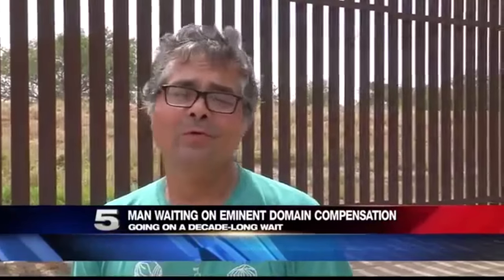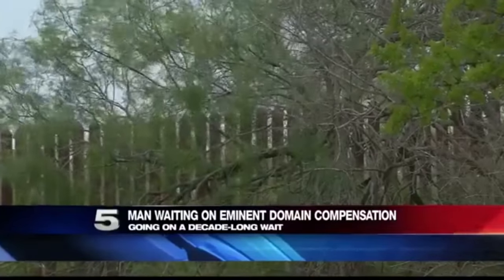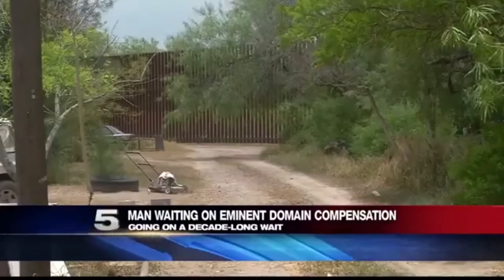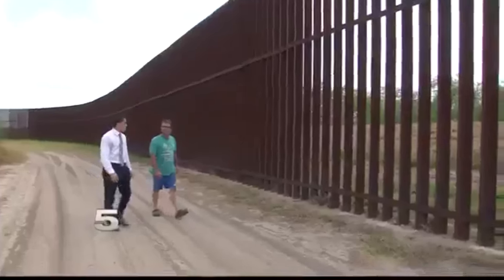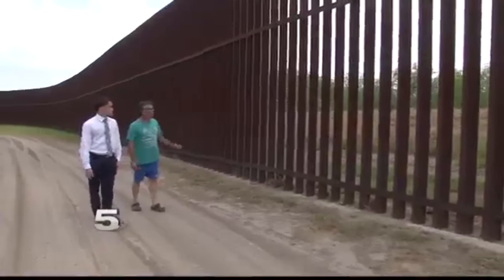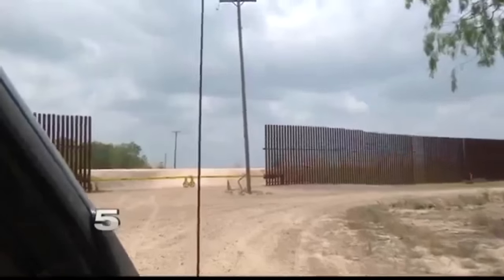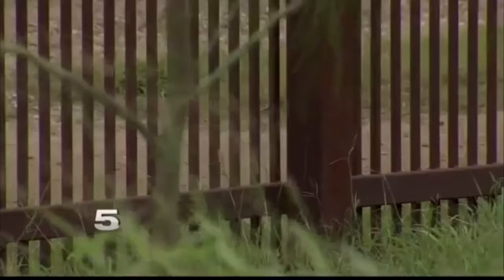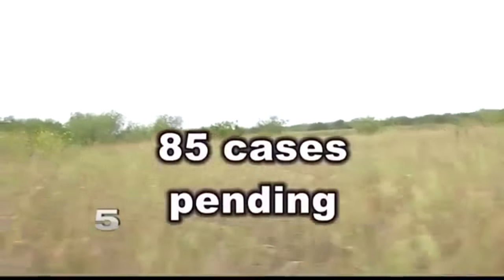Have you been paid yet? No, I sure haven't gotten paid yet. The federal government used a stretch of Lambert's land to build the border fence. Payment was promised — that was nearly a decade ago. Lambert is still waiting for the elusive $1,000 in compensation. The only thing they told me was there were too many cases in court and they had to go one by one until my number came up. The Department of Justice tells Channel 5 that 325 eminent domain cases along the U.S.-Mexico border were open in 2008. Nine years later, 85 cases are still pending litigation.